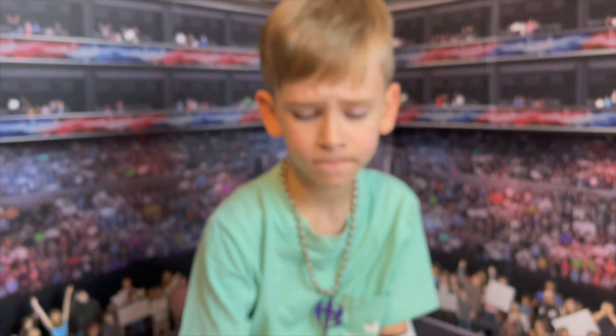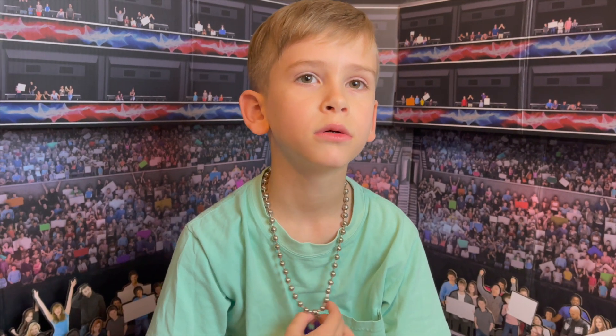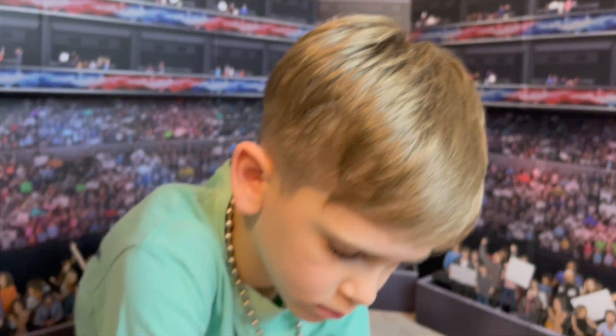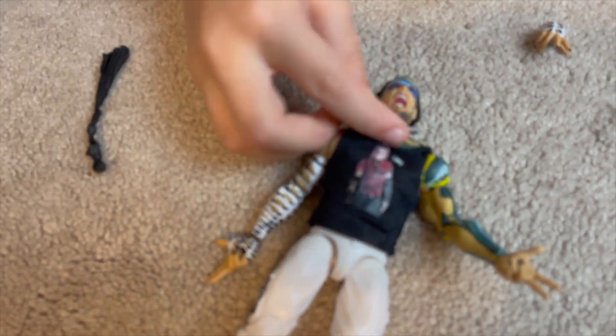Do you remember how excited you were when the towel accessories started being incorporated into Jeff's figures? I think it was the pink Elite Jeff Hardy — that's whenever you freaked out and wanted it so bad. I think you're right — it was the pink Elite Jeff Hardy.